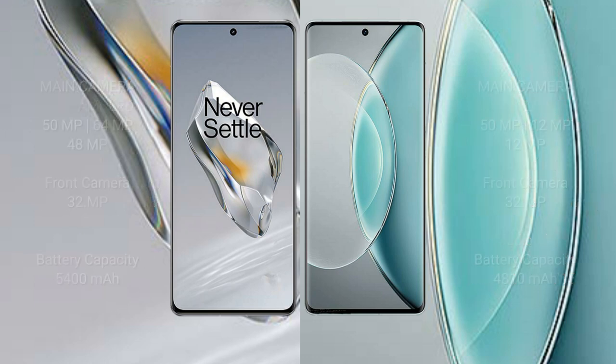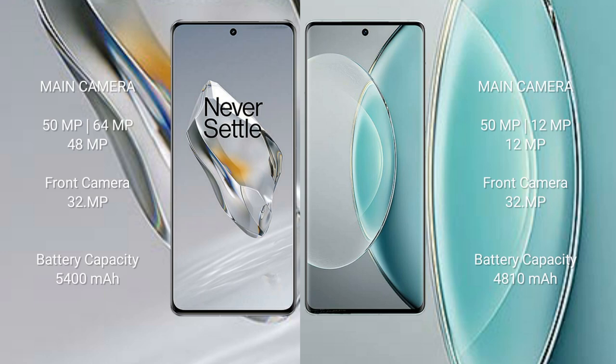The OnePlus 12 features a triple camera setup with 50MP plus 64MP plus 48MP, and a 32MP front camera. The Vivo X90s also features a triple camera setup with 50MP plus 12MP plus 12MP, and a 32MP front camera. The OnePlus 12 has a 5400mAh battery with 100W fast charging support.